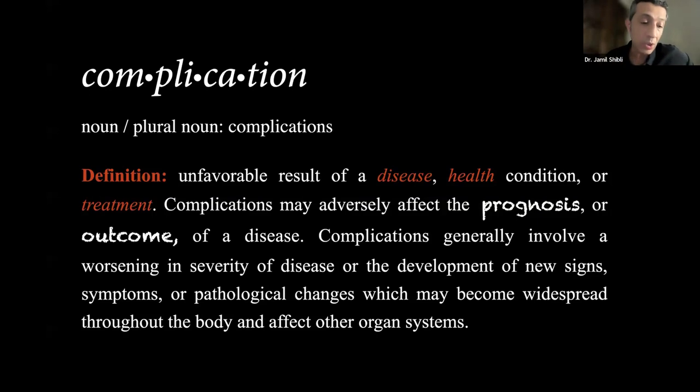When we talk about complications and define them as an unfavorable result of disease, health condition, or treatment, those complications may affect the prognosis and outcome. It's important to define correctly what peri-implantitis means, what bone loss means, what inflammation means, what mucositis is — because we must detect and define the disease we will treat. Otherwise, a case called peri-implantitis in Brazil, Israel, or the US may not actually match true peri-implantitis with bone loss.